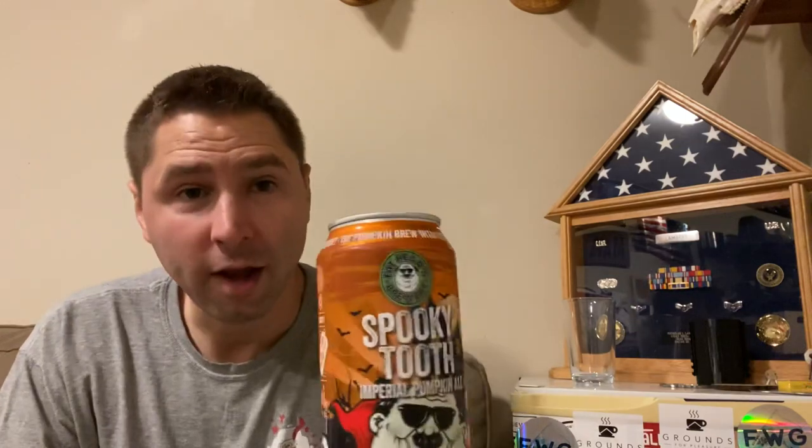Hero Brewing Company here. Welcome to my beer library where I do beer reviews, a beer vlog, and I also brew beer. Today we're going to be trying this right here. This is Fathead Brewing Spooky Tooth Imperial Pumpkin Ale.